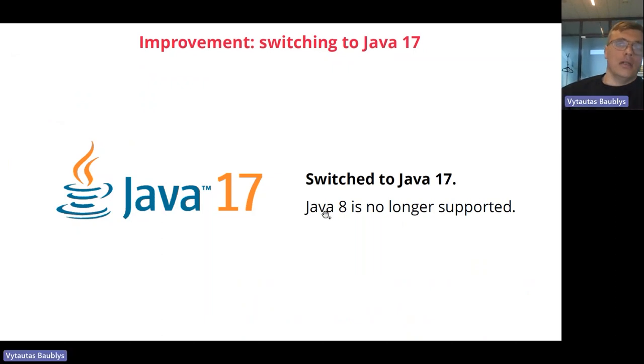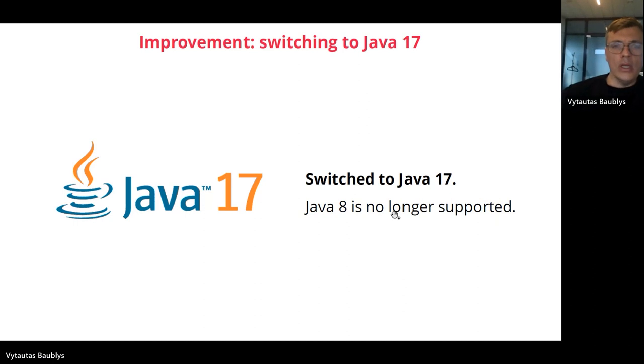One of the biggest backend steps was jumping from Java 8 directly to Java 17. All our backend was upgraded to support Java 17, meaning our product is now on the latest Java. All our partners can feel safe about security, as this product will be supported by all operating systems with no support issues.